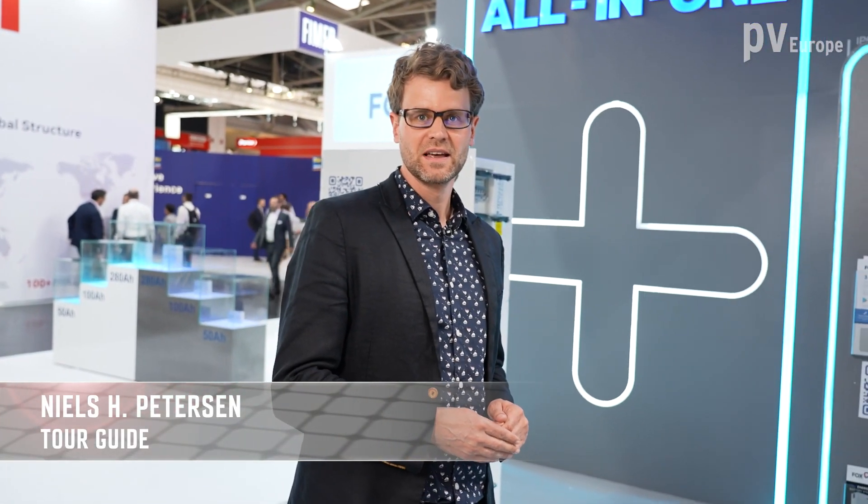Hello and welcome to the ESS 2022 in Munich. We are right now at the booth from VOX ES. With us is the general manager for Germany, Mr. Philip Leclerc.